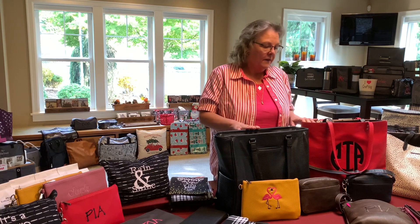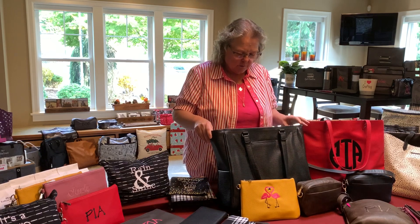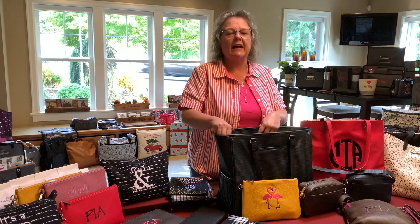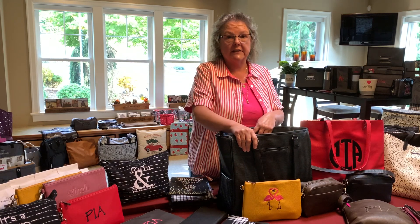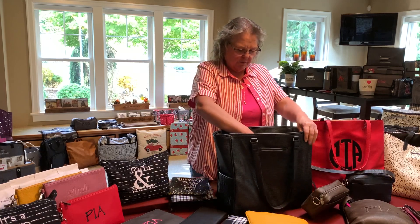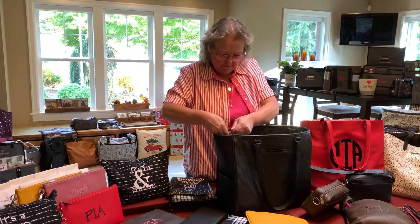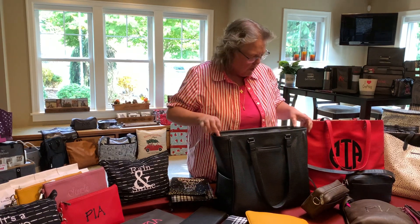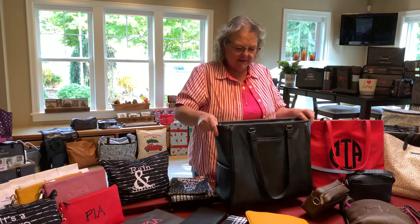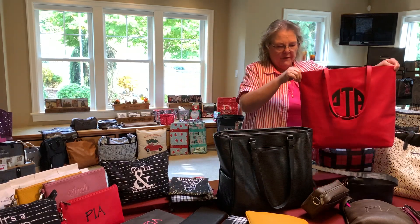This is the Cindy Tote and it's one of the nicer totes. It has a nice zipper — it's actually named after the founder, Cindy Monroe — and it's fully lined. There are lots of zipper areas inside to help organize your bags. Most of the bags have a cell phone pocket on the outside so you can easily access your cell phone.